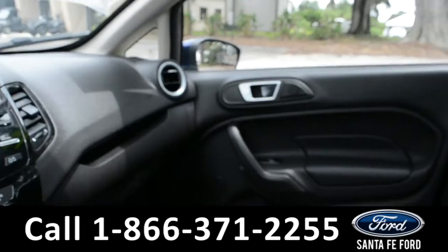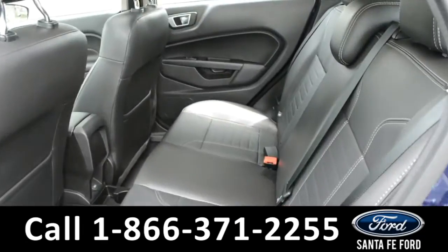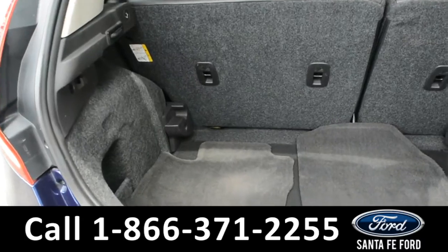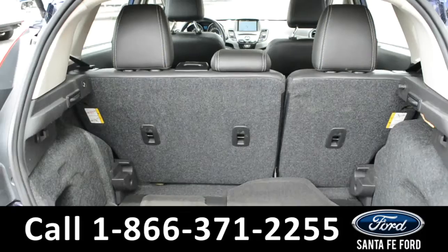Now let's take a look inside the back. Here's a look into the back row. Here's a look at the available trunk space. The back row does fold down to provide additional space if needed.